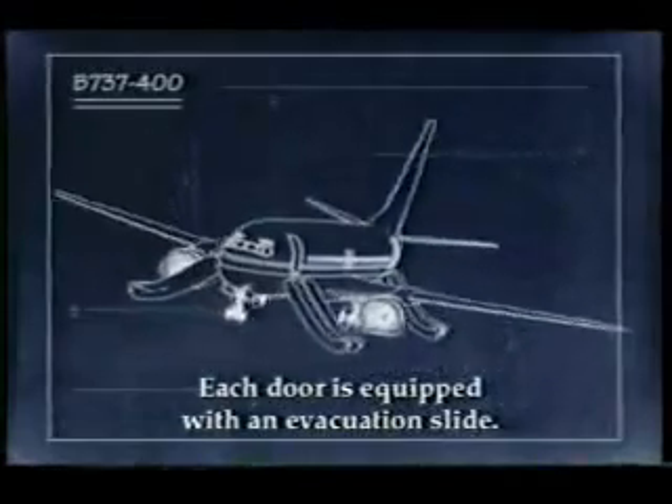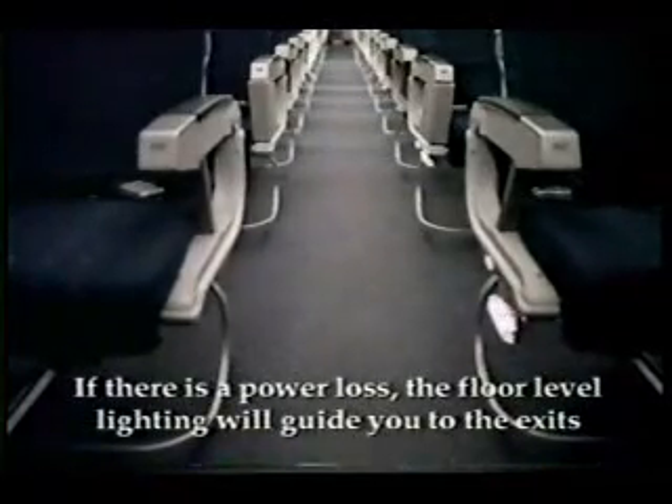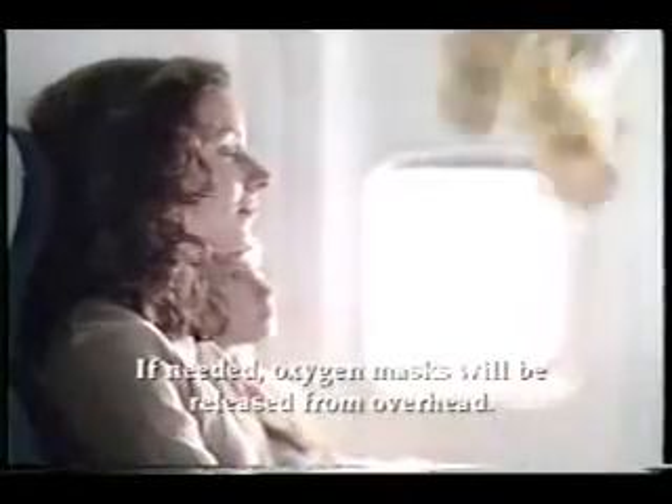Each door is equipped with an evacuation slide. To exit, simply jump onto the slide and move away from the aircraft. If there is a power loss, the floor lighting will guide you to the exits indicated by lighted exit signs.